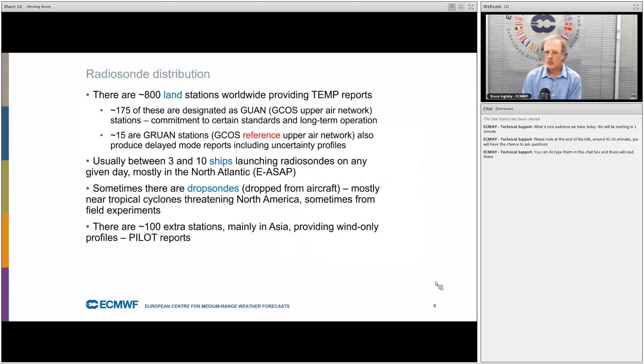There are about 800 land stations worldwide. 175 are designated as GUAN or Climate Upper Air Stations, and 15 are GRUAN or Reference Stations. There are a number of ships launching radiosondes, particularly in the North Atlantic — the EASAPs — and sometimes there are dropsondes from aircraft, particularly around tropical cyclones.